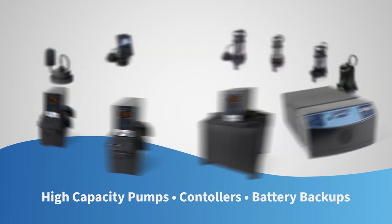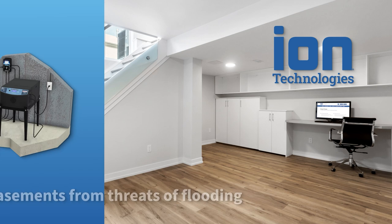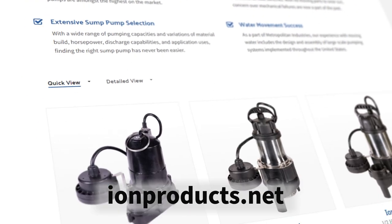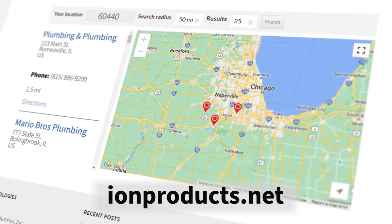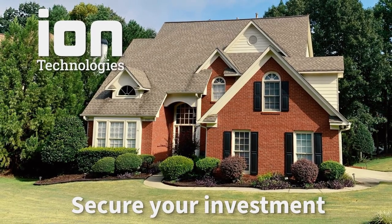From high-capacity pumps and controls to high-performance backups, ION Technologies has the solution to protect basements from the threat of flooding. Visit our website to view our products and to find a local supplier or an installer, or simply dial us up. Together, we can help you perfect a defense plan that secures your investment.